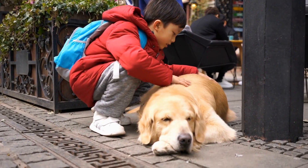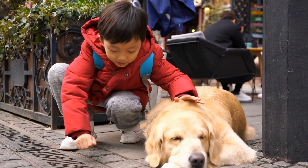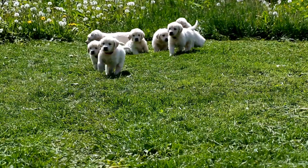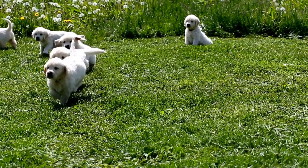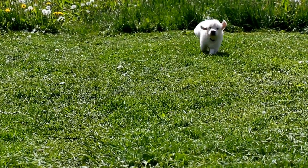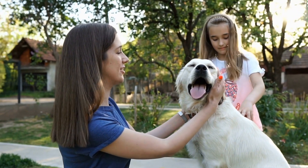Two: Physical Examination. Once the paperwork is complete, the veterinarian will conduct a thorough physical examination of your Golden Retriever puppy. They will check the puppy's body condition, vital signs, coat, eyes, ears, teeth, and overall appearance. They may also palpate the puppy's abdomen to check for any abnormalities.